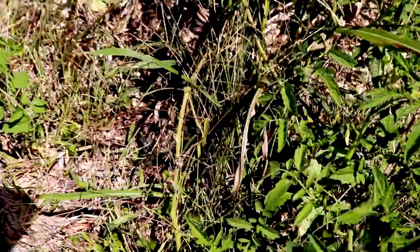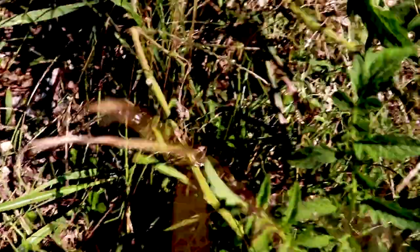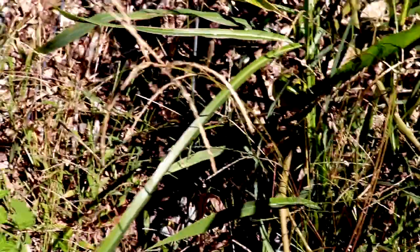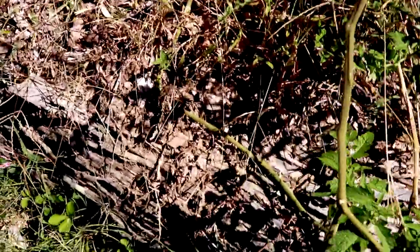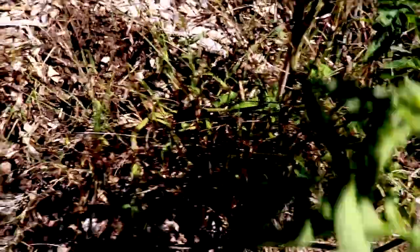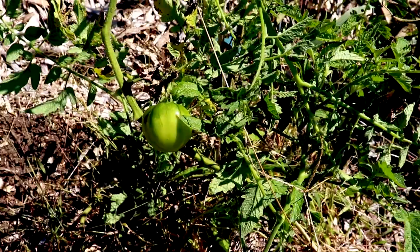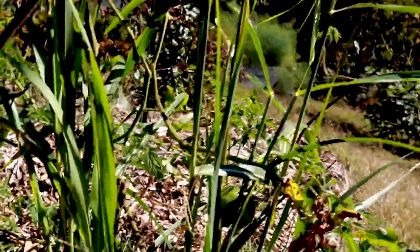But look at these tomatoes growing back at the end of the season — all these vines. This particular plant was a volunteer and it produced a lot, but nothing was really edible. It needs support. And this, of course, is Johnson grass, which needs to come out.